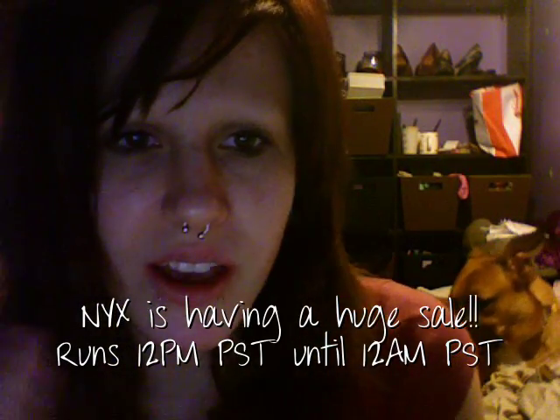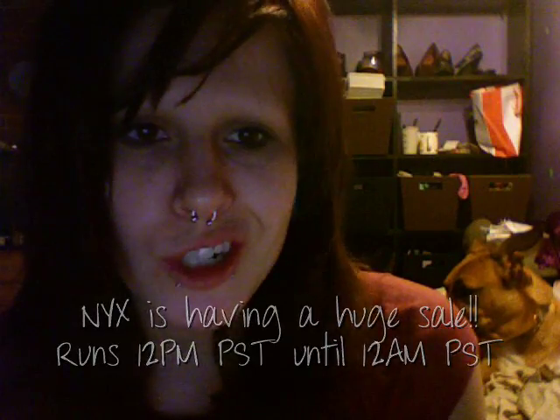Hey you guys, Beth Boutata here, and as you can tell I have not gotten ready yet today. I actually just woke up a little bit ago, but I'm going to go ahead and make this video and post it up and then I'm going to go get ready while it's doing all its business getting uploaded and everything.